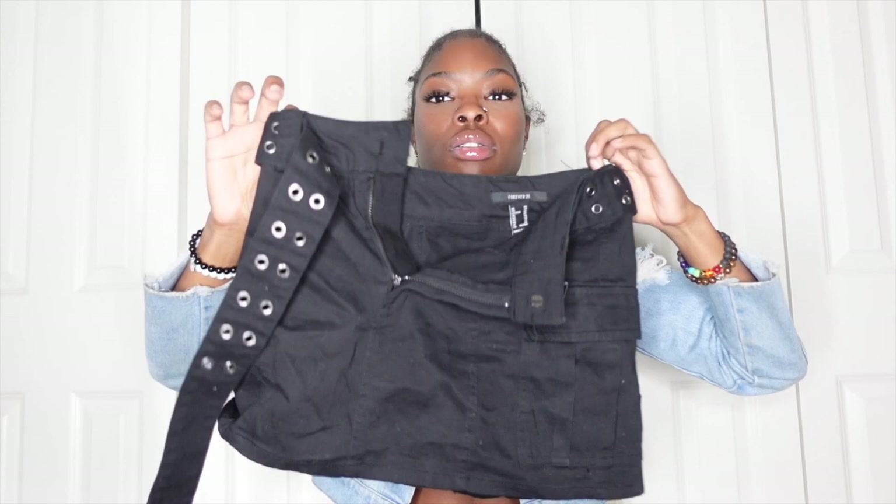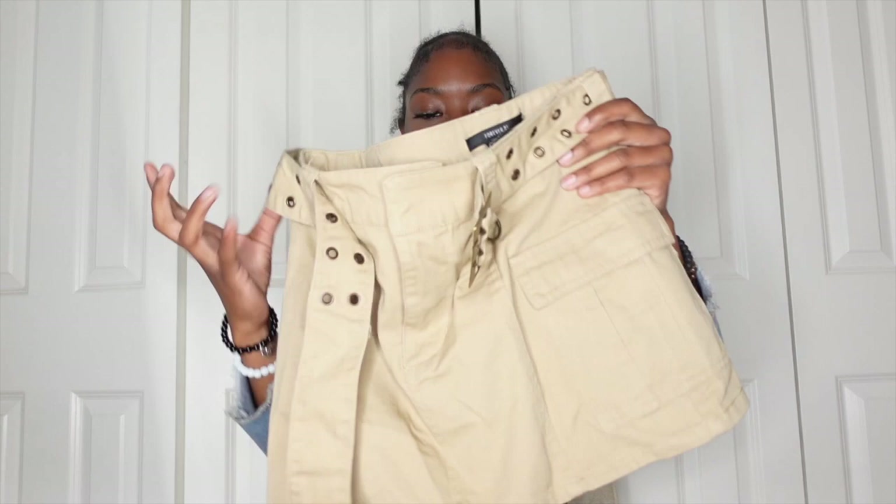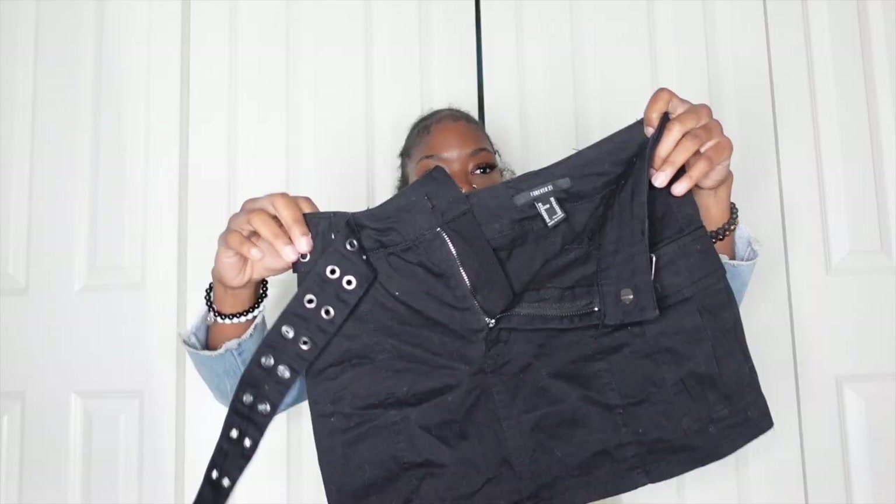I also got the same cargo skirt in black from Forever 21 — I've actually already worn this one. They have real pockets on them — I love that. The black one has the same style belt with silver details. I feel like a good mini cargo skirt with some tall boots or some Ricks is just the perfect fall look.